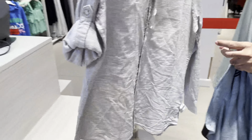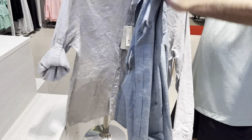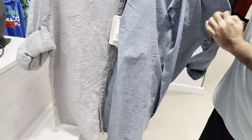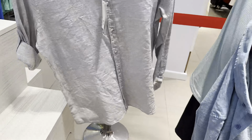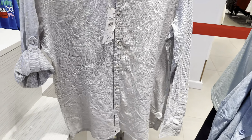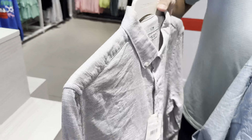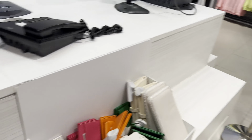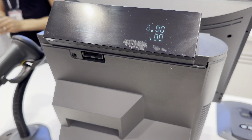My husband is getting this one — these are linen shirts. The price is 199 dirhams, which is about $20, and 179 dirhams, which is about $17-18. So the total was 358 dirhams.